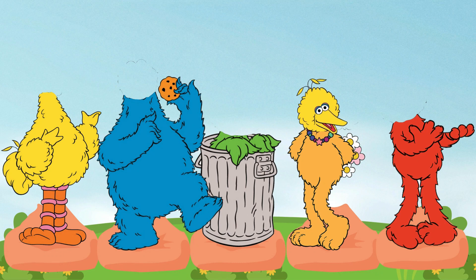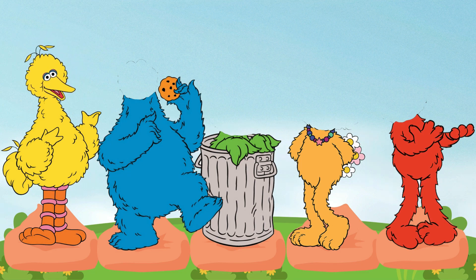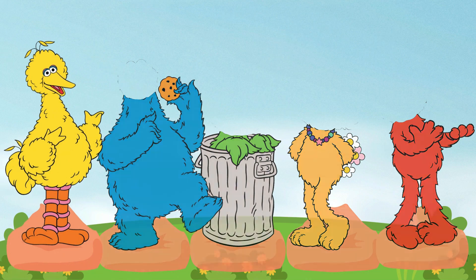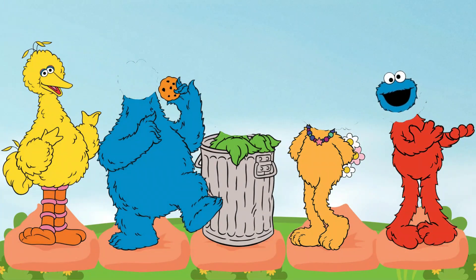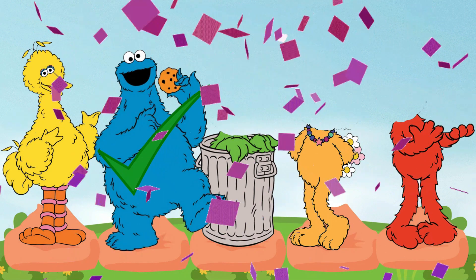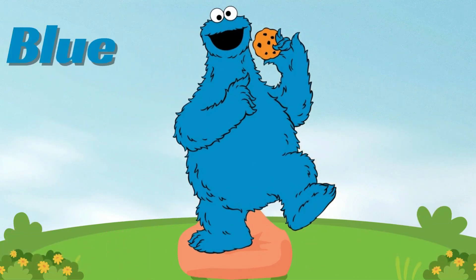No, it's not right! No way! Not at all! No! Yahoo, we did it! I know this is Big Bird — it is yellow in color! No, it's not right! No way! Not at all! Great! This is Cookie Monster — he has a cookie in his hand! He has blue color!